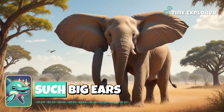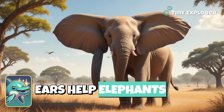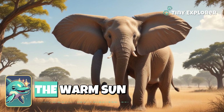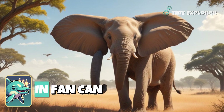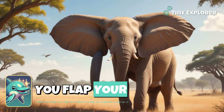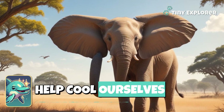But why do they have such big ears? Well, those amazing ears help elephants stay cool in the warm sun. When they flap their ears, it's like a built-in fan. Can you flap your arms like big ears too? Let's help cool ourselves down!